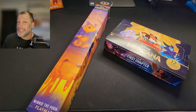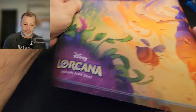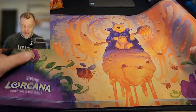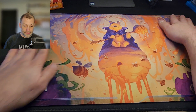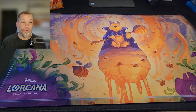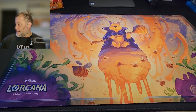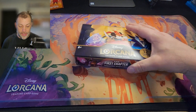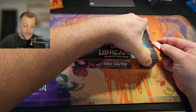Our new playmat should be here next week, fingers crossed. The Winnie the Pooh honey wizard playmat is pretty slick — pretty dope, I love it. We were going to hang on to it and keep it on the wall, but I say we put it to use today and get right into some chapter one cards.